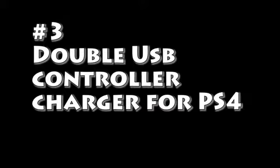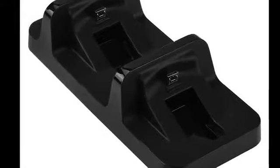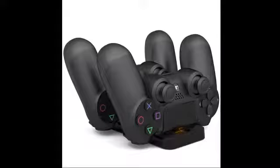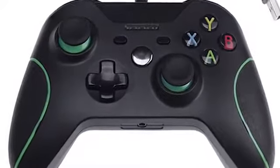Number 3 – Double USB Controller Charger for PS4. It allows you to charge two PS4 controllers simultaneously. Number 2 – Xbox USB Gamepad. You could plug it into your PC and enjoy your favorite games.